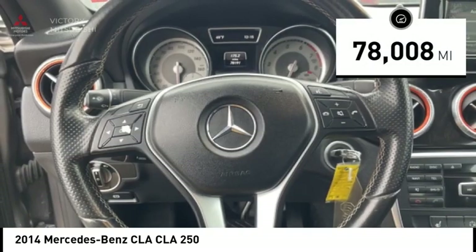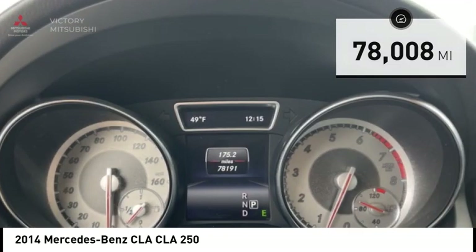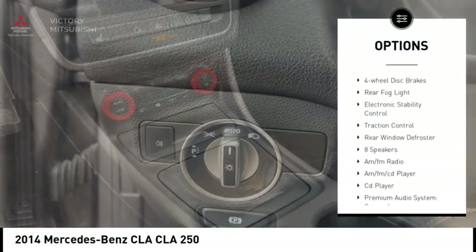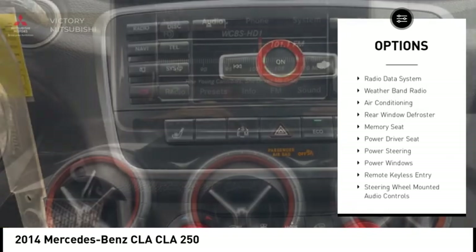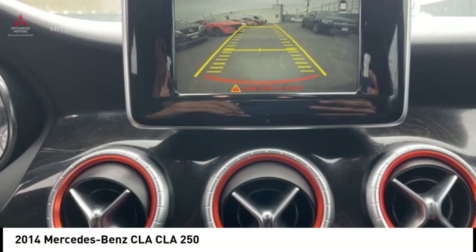This vehicle has less than 80,000 miles. Here are some of this vehicle's great options: rain-sensing wipers, alloy wheels, brake assist, remote keyless entry, speed control, four-wheel disc brakes, rear fog light, electronic stability control, traction control, and rear window defroster.